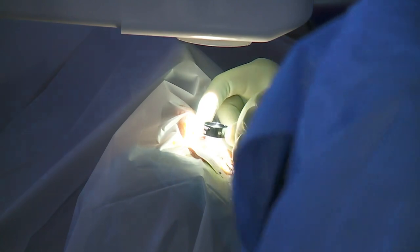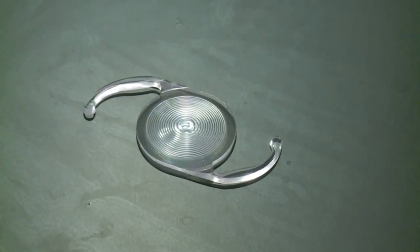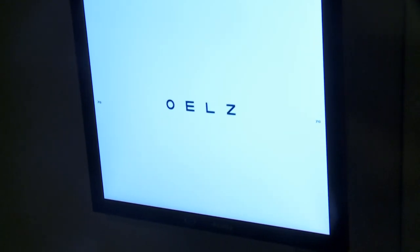Rick is wide awake the entire time. The new lens is a trifocal one, which can fix the distance vision, the computer vision, and the reading vision — something obviously a lot of patients are interested in. When the other eye is done in two weeks, he'll have 20/20 vision for life and will never need glasses.